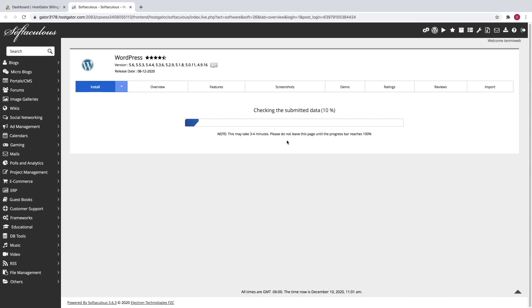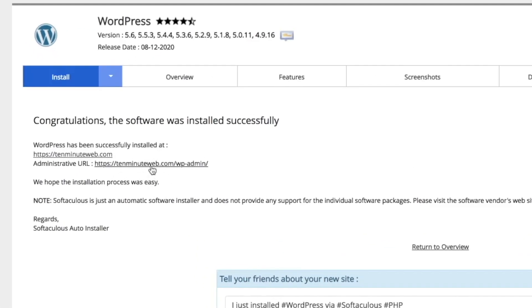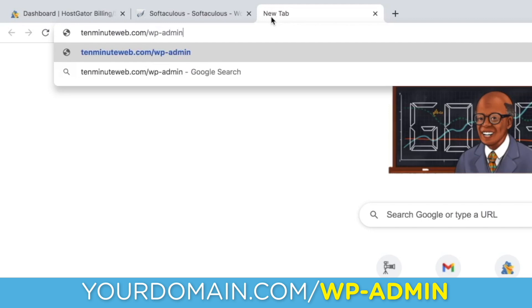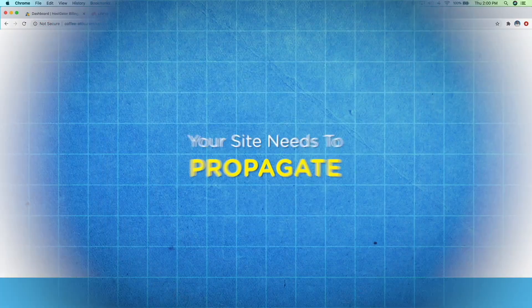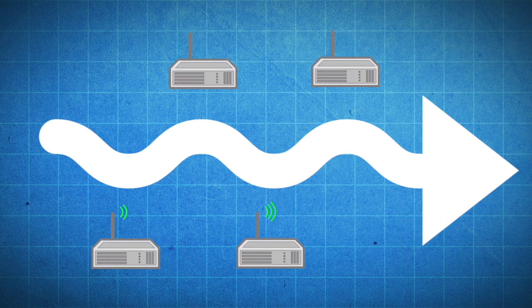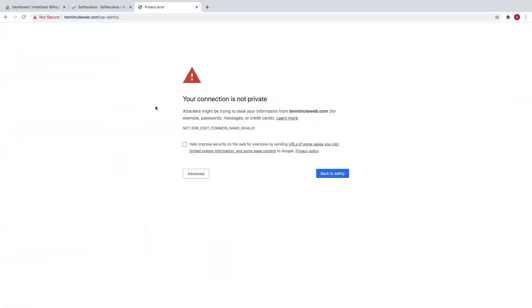WordPress is now installing, so just give that a second. WordPress was installed. The way to sign into your website is to click on the URL here, or you can just go to a new tab, type in your new domain name, and then do forward slash WP dash admin. If you're brought to a page that doesn't look like the WordPress sign-on page, it just means that your website has to propagate — HostGator has to send out your new domain name across the entire world to let every server know this new domain name now exists. This process can take anywhere from 30 minutes to about an hour, but usually it only takes about 10 minutes. So every 10 minutes just come back and refresh the page to check on your website.